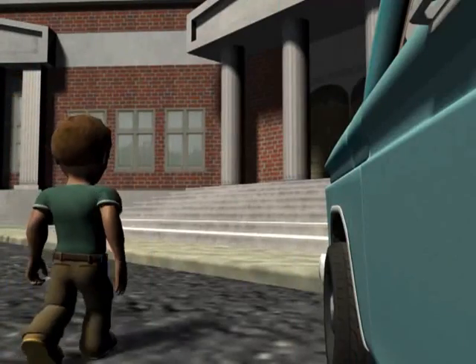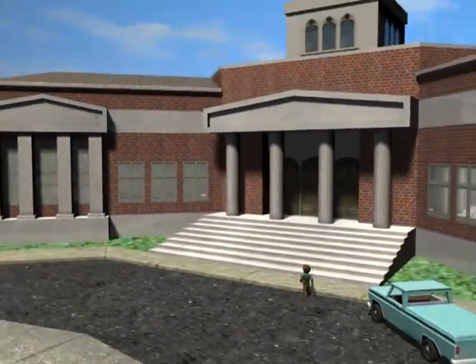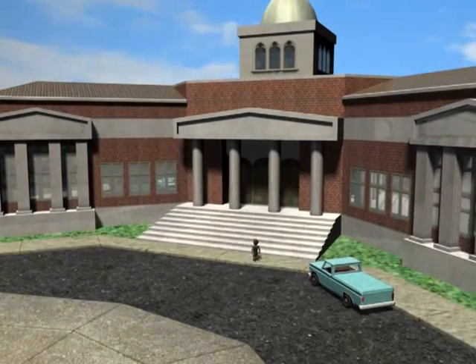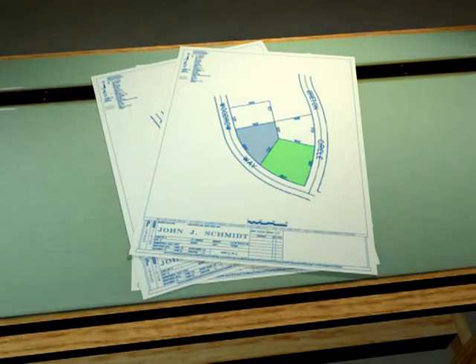In the case we cannot, or do not have the necessary documentation, we expand our search to the county courthouse. When property is transferred, subdivided, combined, or otherwise modified, documentation is filed at the courthouse, leaving a history called the chain of title.